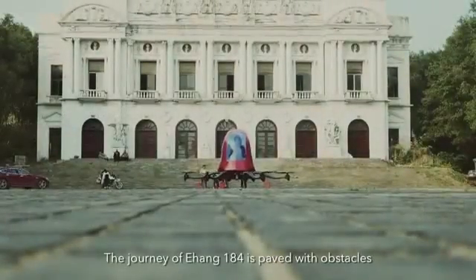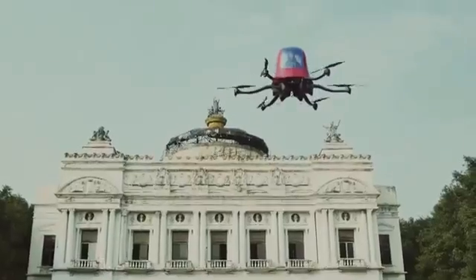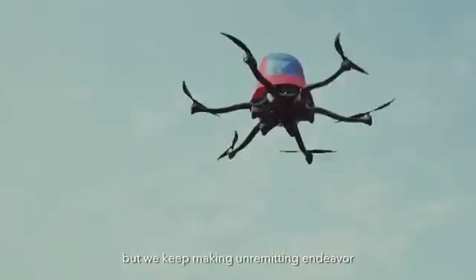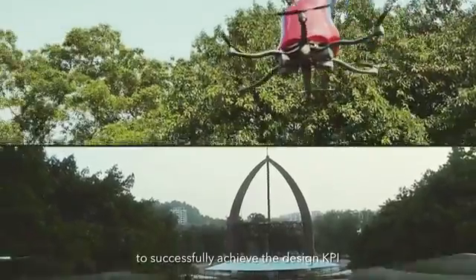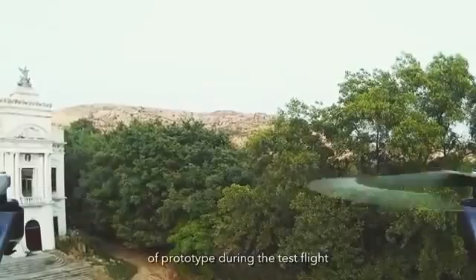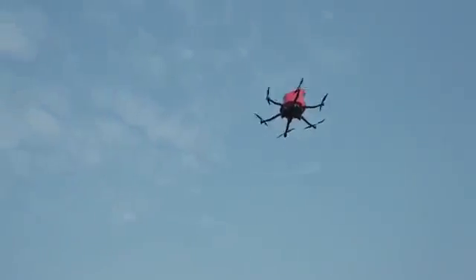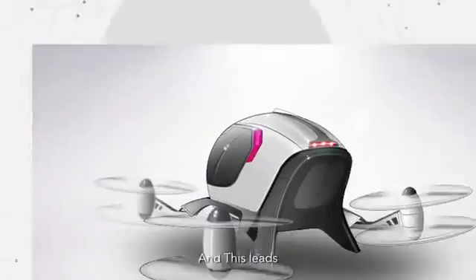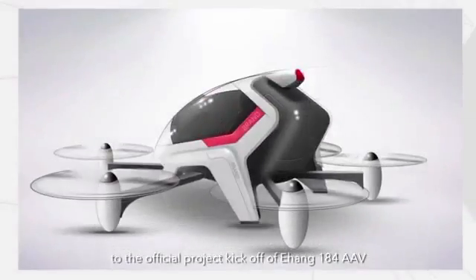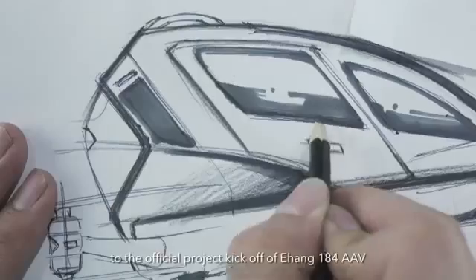The journey of Ehang-184 is paved with obstacles, but we keep making unremitting endeavors to successfully achieve the design KPI of prototype during the test flights, and this leads to the official project kickoff of Ehang-184AE.